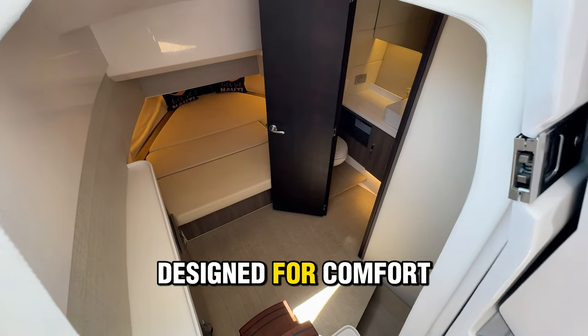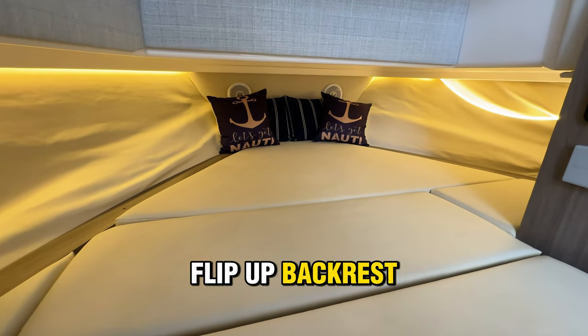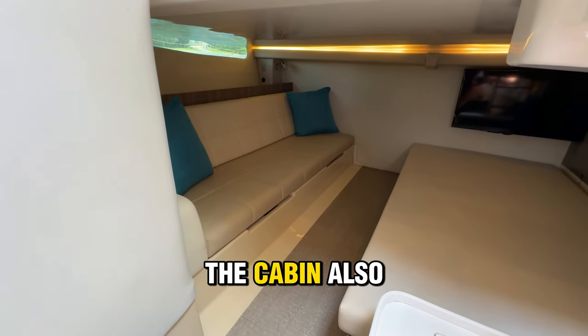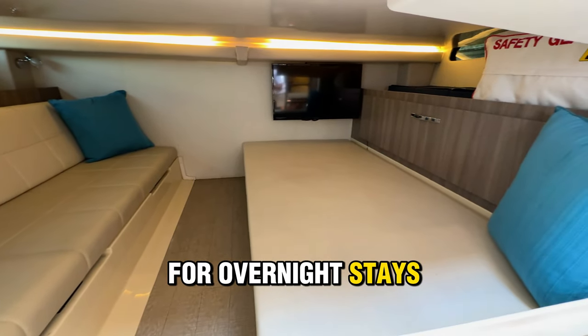Moving below, the cabin is designed for comfort and luxury. It features air conditioning, a forward berth with an electric flip-up backrest, along with a luxurious head compartment with a vessel sink, abundant cabinets, and a stall shower that has a teak floor and seat. The cabin also includes a convertible mid-cabin sofa that can sleep up to four, ensuring ample space for overnight stays.